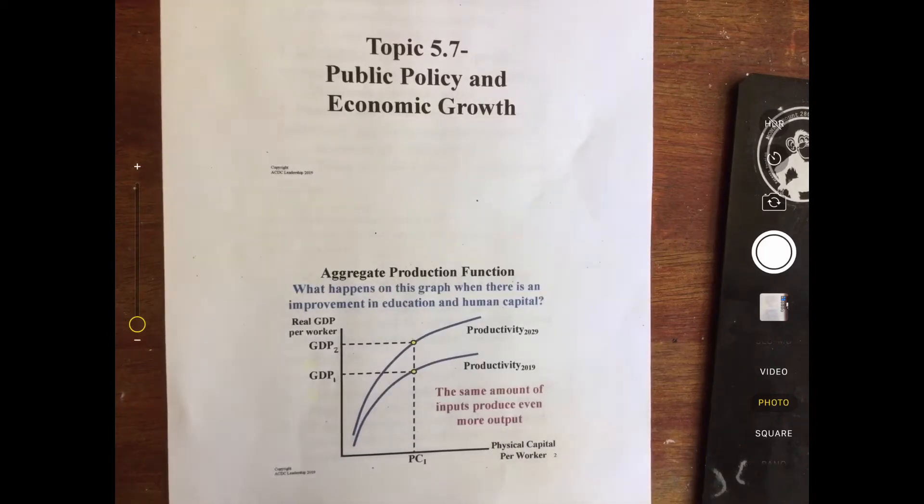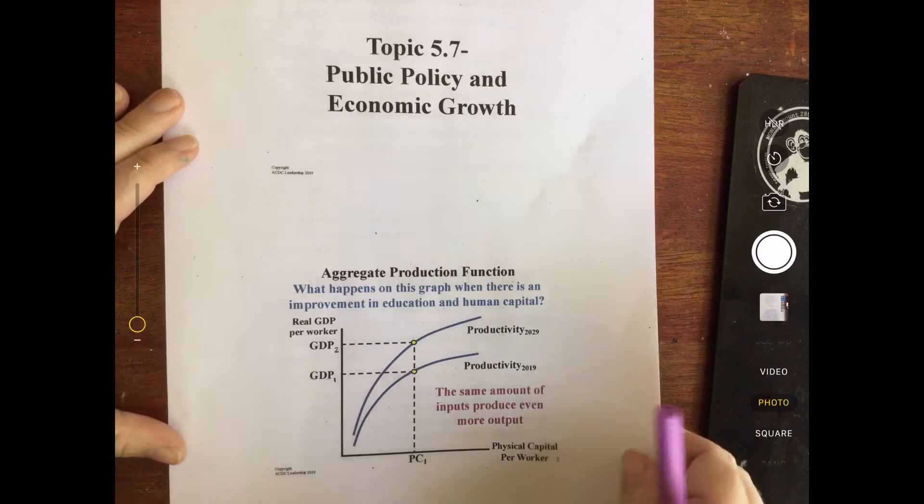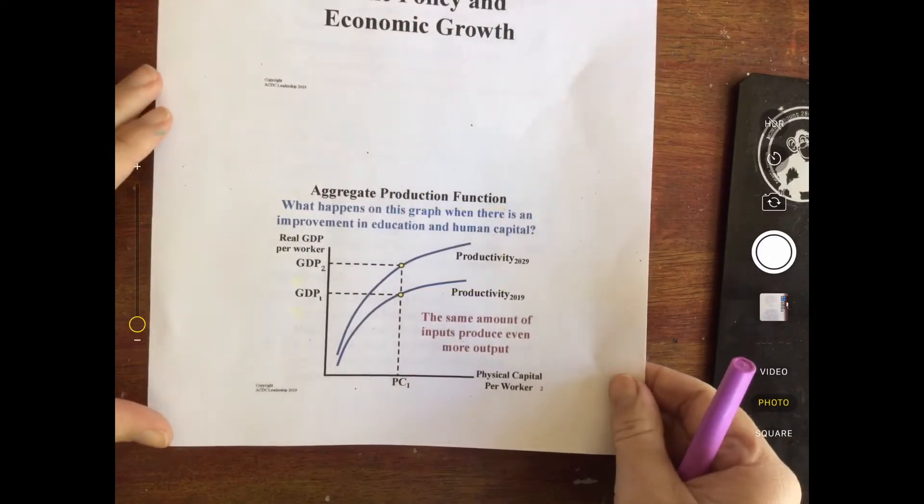Hi macro students, Ms. Griffith going over topic 5.7, public policy and economic growth. Again, somewhat of a review. In 5.6, you did see this aggregate production function.